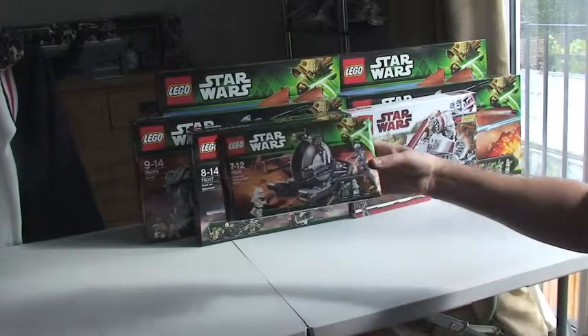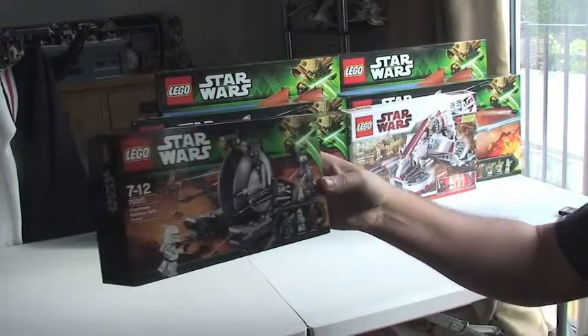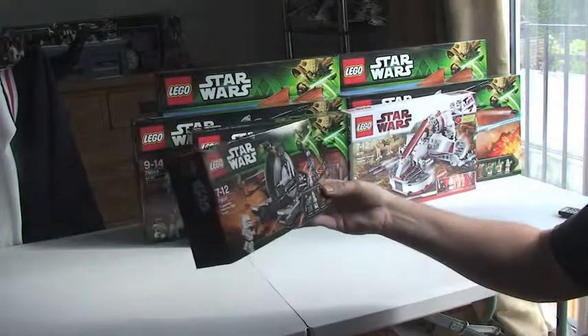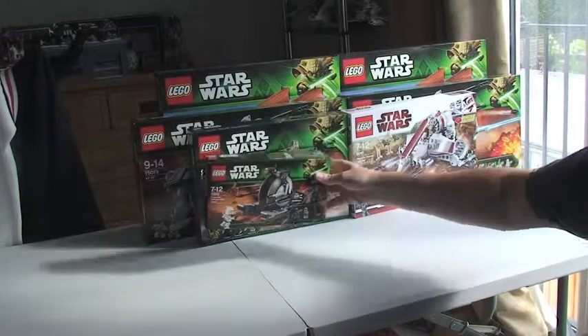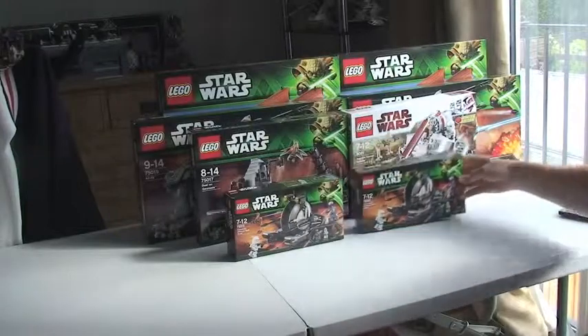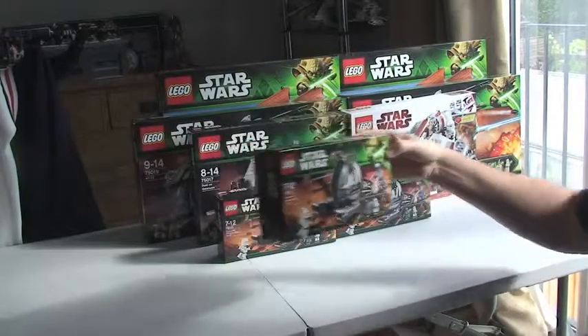Next up, we have Set 75015, and this is the Corporate Alliance Tank Droid. I've already done a review on this, so if you look in my history you will find that. I have three of that.